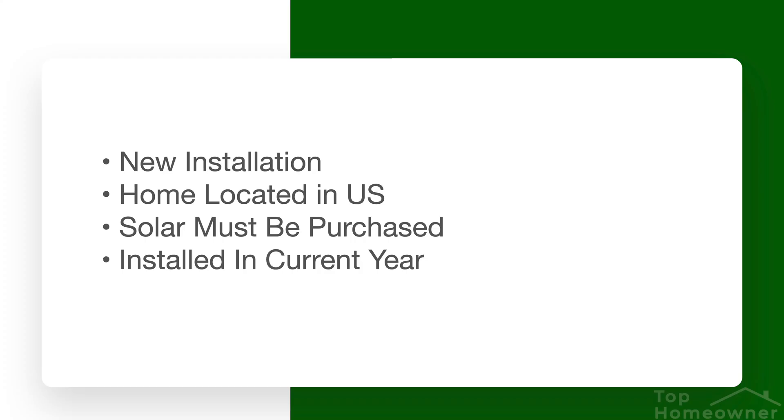The other key requirement is that you have to have the system installed in the current year. This was more of a big deal before when the incentive was dropping off quickly to lower amounts — you had to make sure the system was completely installed that year to claim the highest level of tax credit. But now that the program has been extended for a few years, that's not as big of a concern, though it is still something to be aware of.